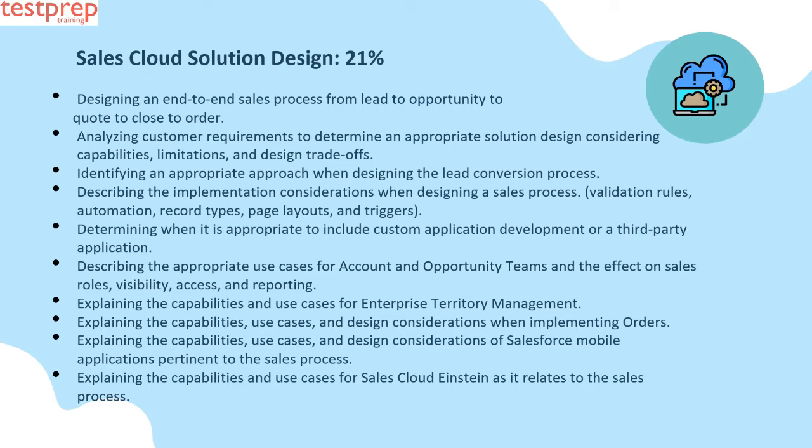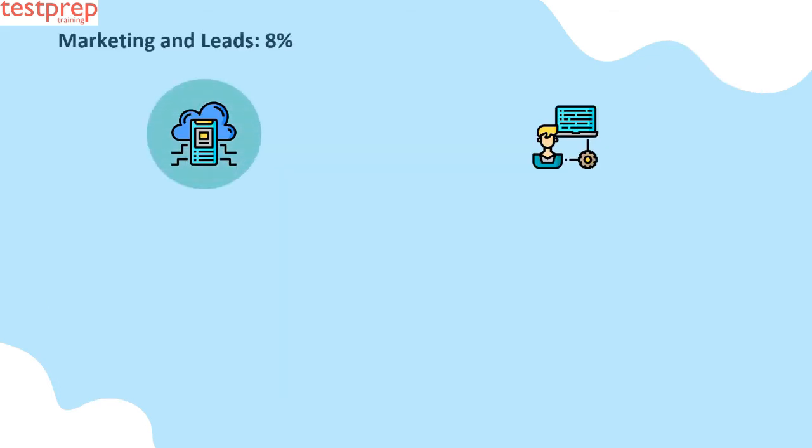Continuing Sales Cloud Solution Design: sixth, describing the appropriate use cases for account and opportunity teams and the effect on sales roles, visibility, access, and reporting; seventh, explaining the capabilities and use cases for enterprise territory management; eighth, explaining the capabilities, use cases, and design considerations when implementing orders; ninth, explaining the capabilities, use cases, and design considerations of Salesforce mobile applications pertinent to the sales process; tenth, explaining the capabilities and use cases for Sales Cloud Einstein as it relates to the sales process.